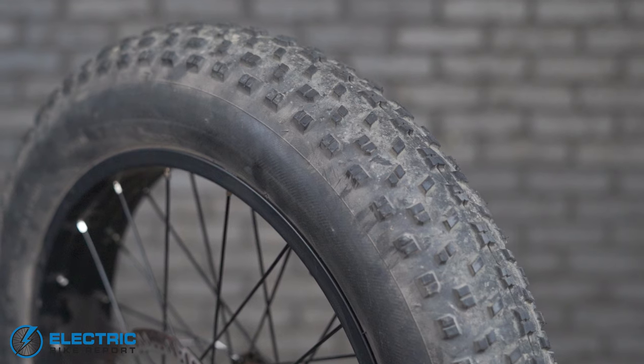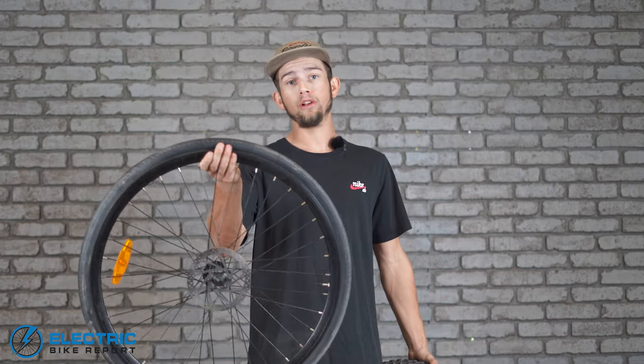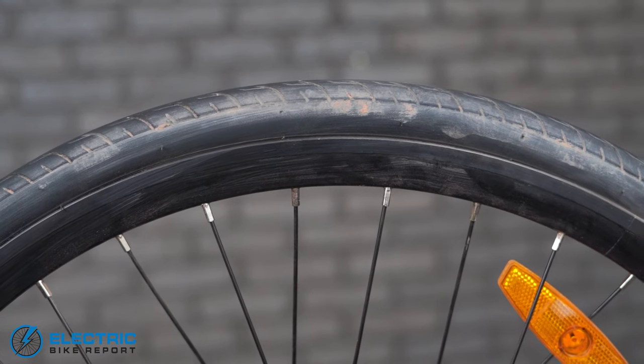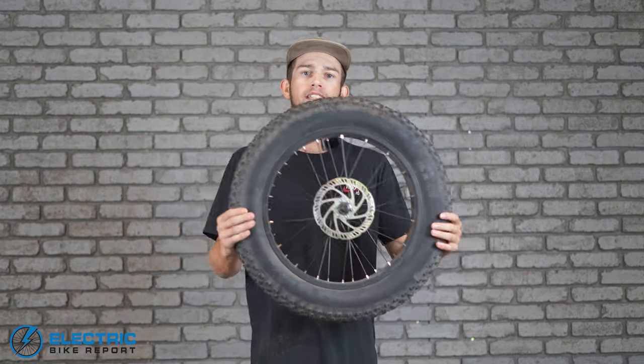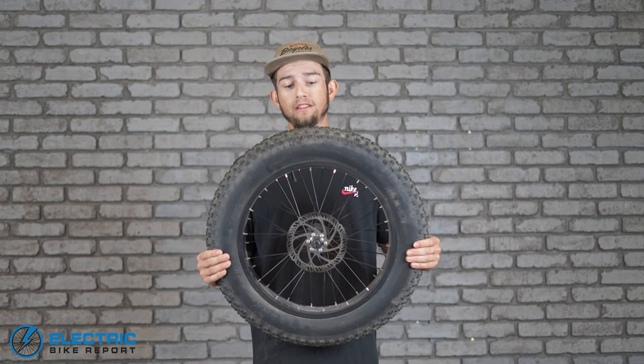So first, I'm going to show you two polar opposites. We have our 20-inch wheel with a 4-inch wide chunky tire on it, and we also have our 700C wheel with a 32C tire on it. Starting off with our chunky tire here, a tire and wheel setup like this is going to be good for a couple things.